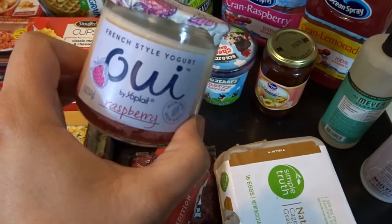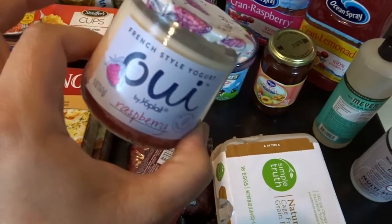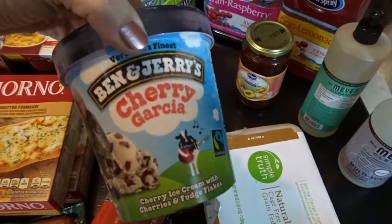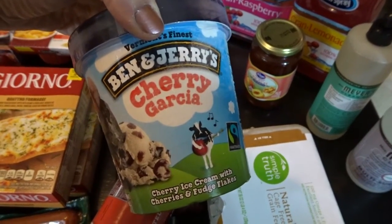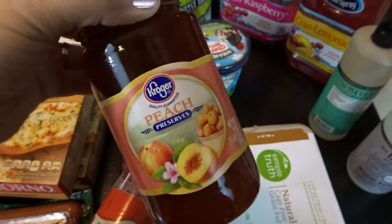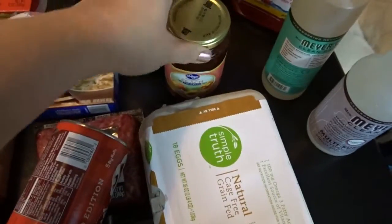I picked up a jar of the Wee yogurt raspberry flavored — this is definitely becoming one of my favorite varieties of yogurt. I absolutely love this. My daughter picked out one of her favorite ice creams, the Ben and Jerry's Cherry Garcia. And I got my husband some peach jam — he absolutely loves peach jam and we just go through it very quickly, so a jar of that.